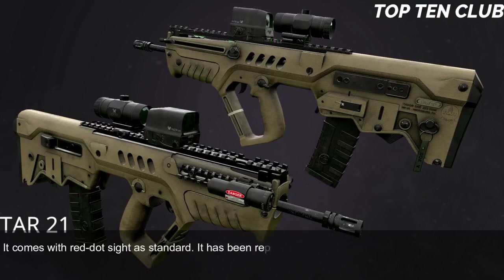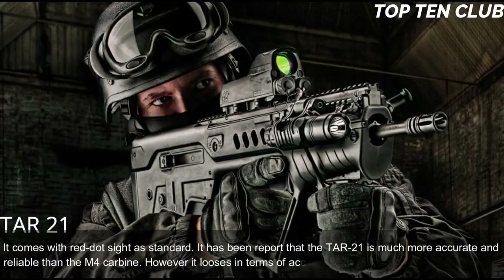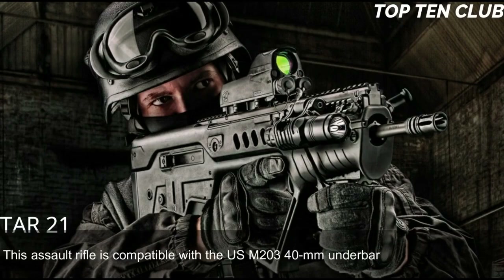It has been reported that the TAR-21 is much more accurate and reliable than the M4 carbine. However, it loses in terms of accuracy to the M16 due to a shorter barrel. This assault rifle is compatible with the US M203 40mm underbarrel grenade launcher.